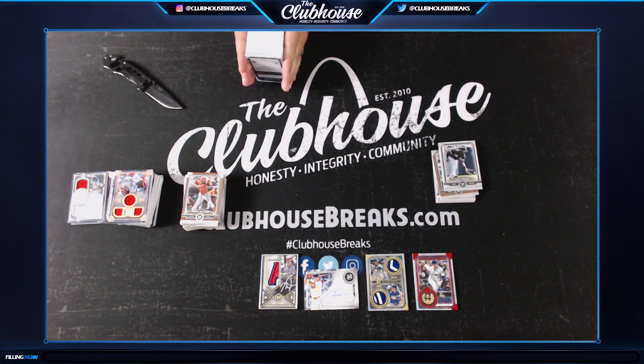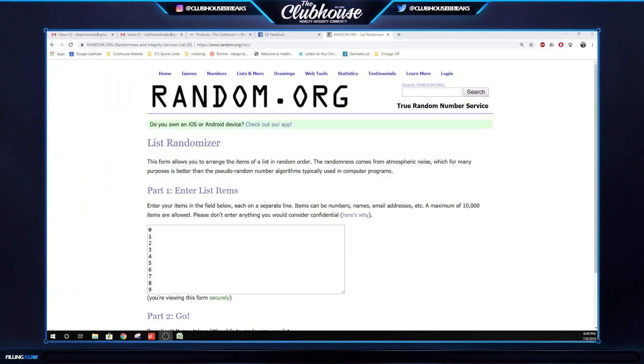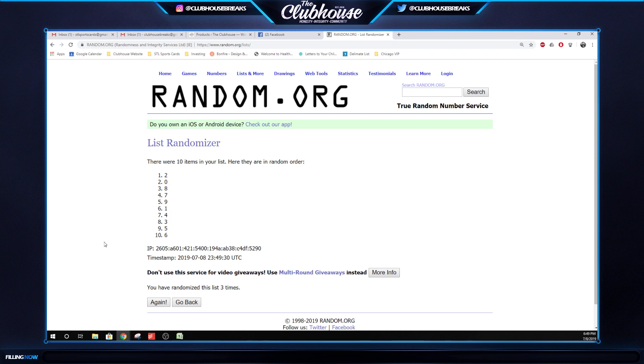I'm going to put up a filler right after this for whatever's left in hockey. One random for the stack, boys. Hockey and Noir Basketball will be going to a final filler right after this, guys - so if you're wanting a spot in either of those, get on it right now. Doing one random for the stack - three times. One, two, three. Number two - Miguel, the stack is yours! There you have it.